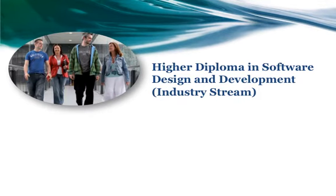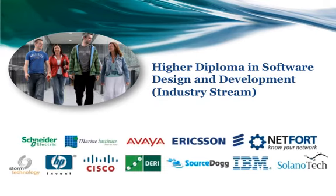The following is a presentation on the Higher Diploma in Software Design and Development Industry Stream. This is a 12-month ICT conversion programme for those who want a career in the software design and development area. It's designed with 12 industry partners who are involved in the selection of candidates, the definition of project work, and also are offering 3-month internships to all those who are enrolled in the course.